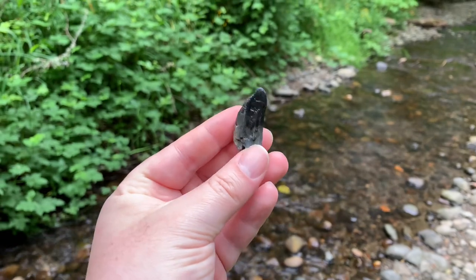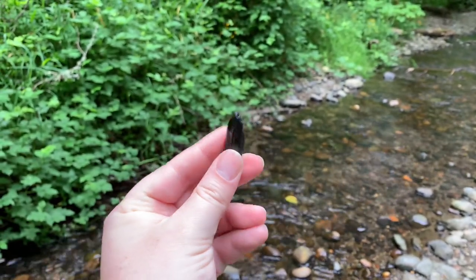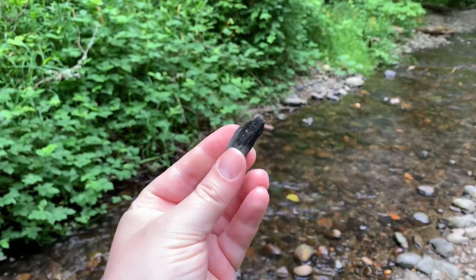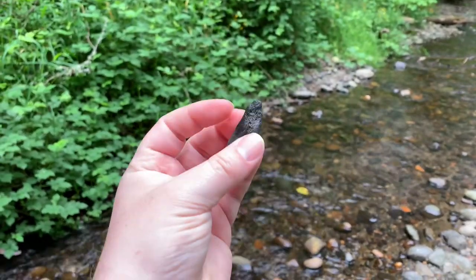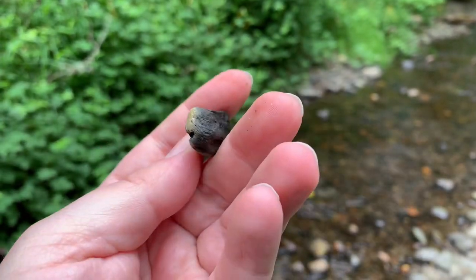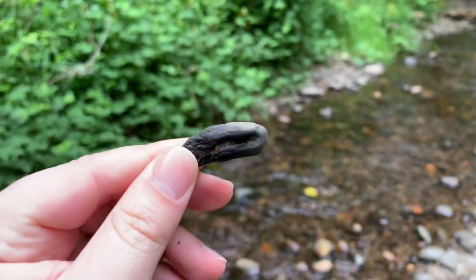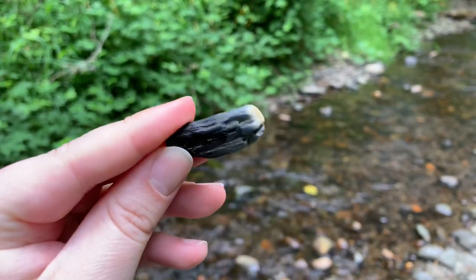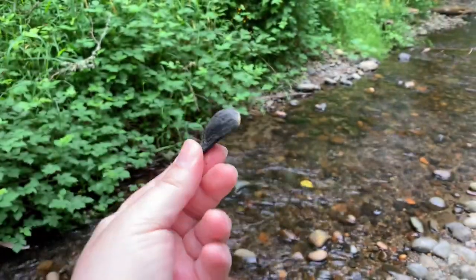The petrified wood of this area looks a little different than normal Washington petrified wood. It's weirdly coalified, if that's a term. It's definitely petrified wood, but it looks a little bit more like coal — not quite there. They're very pretty here.